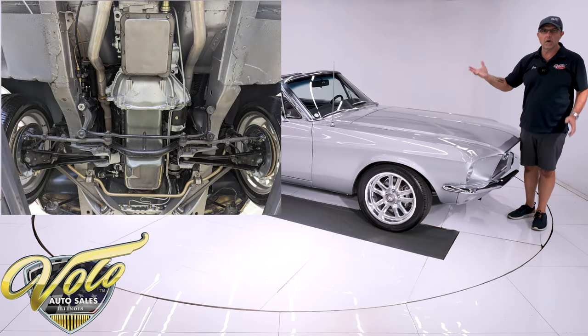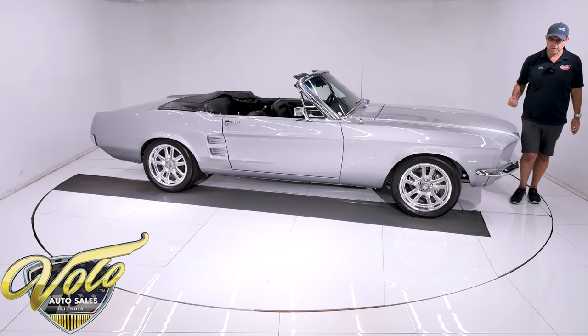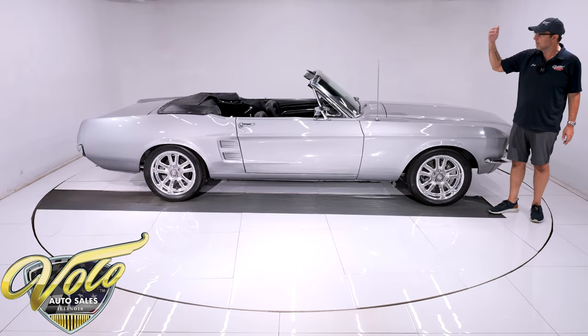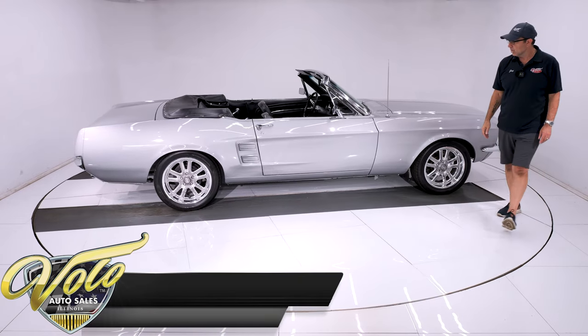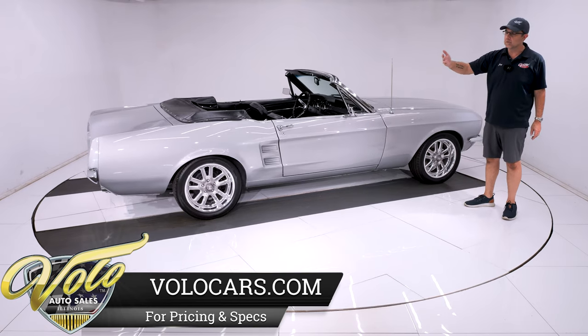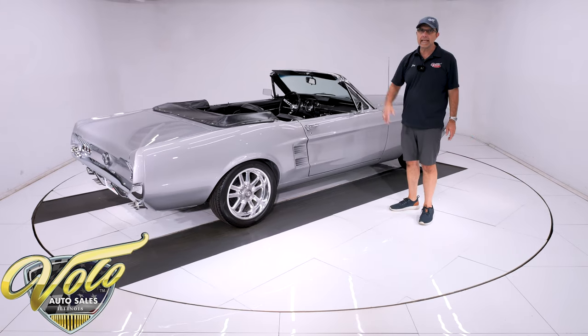You look up at the motor — it all looks new. The starter, the fuel pump, all the components even from underneath look new. The C4 automatic looks fresh. The drive shaft. The rear end is all painted and looks real nice. It's a really great car — the floors are all metal, there's no rust. The torque boxes, the frame rails — it was all cleaned and painted.